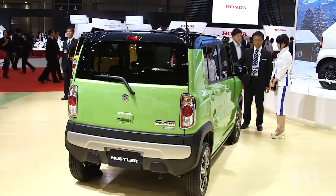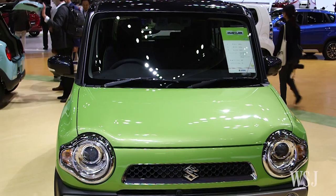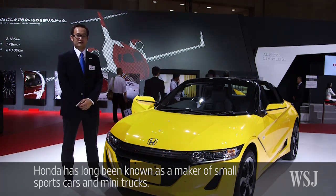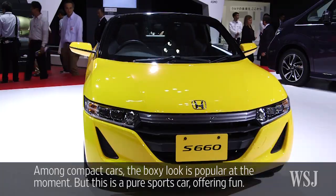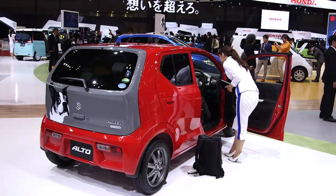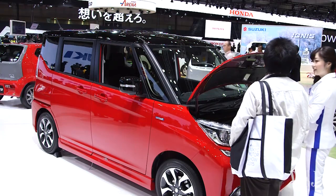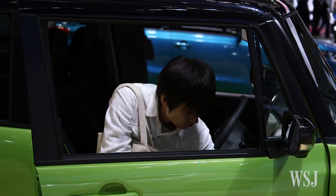To maximize space, many car makers make their K-Cars boxy, but that's not always the case. The K-Cars' biggest advantage is that they're cheap and fuel efficient. The cars have lower tax rates than other cars, and some of the most popular models can be bought for under $8,500.